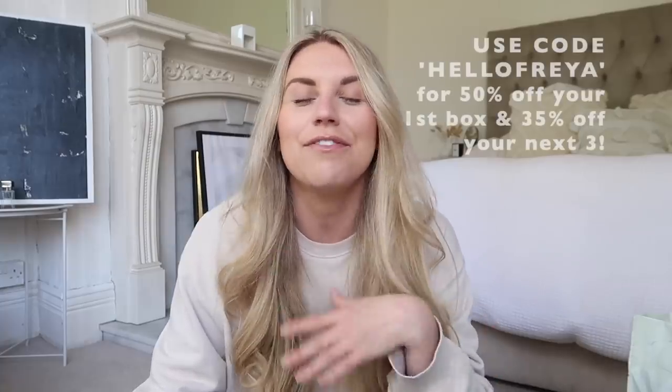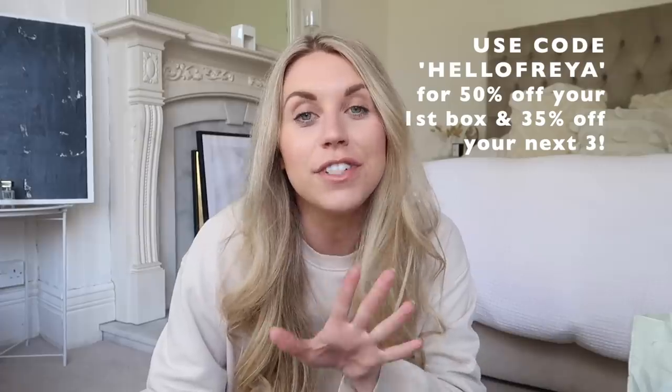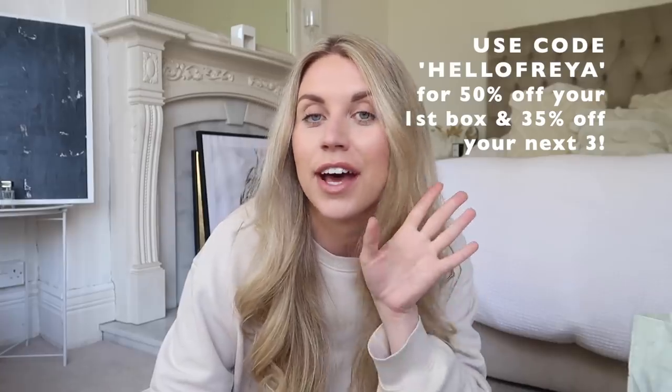The main benefits of HelloFresh are the variety, the sustainability, and the perfectly portioned meals to eliminate waste. The convenience element really takes the hassle out of food shopping, meal planning, and preparation — it's all done for you. If you shop via my discount code, link in the description below, you can get 50% off your first box and 35% off your next three boxes. So make sure to take advantage of that.